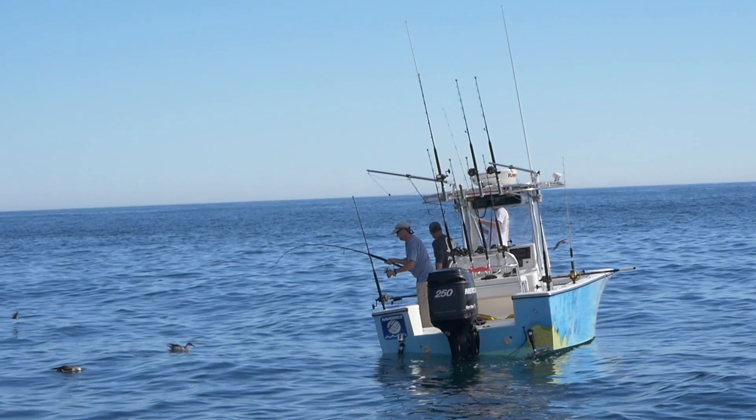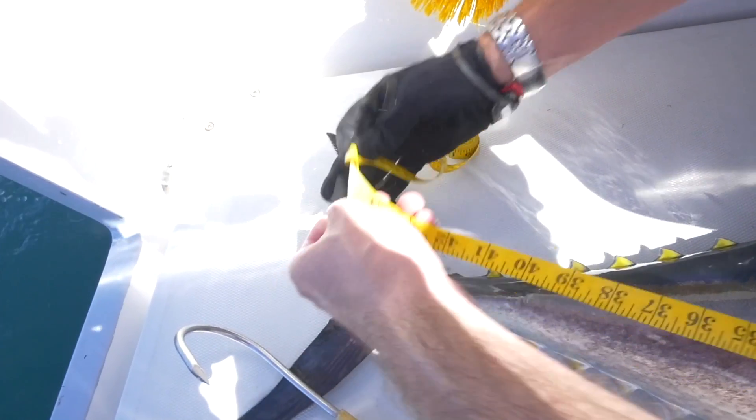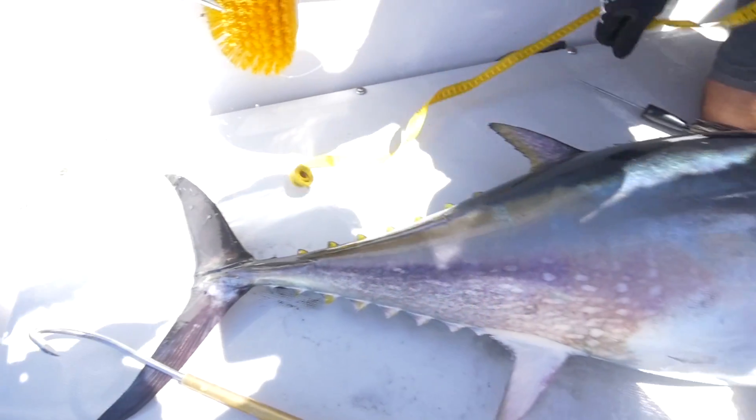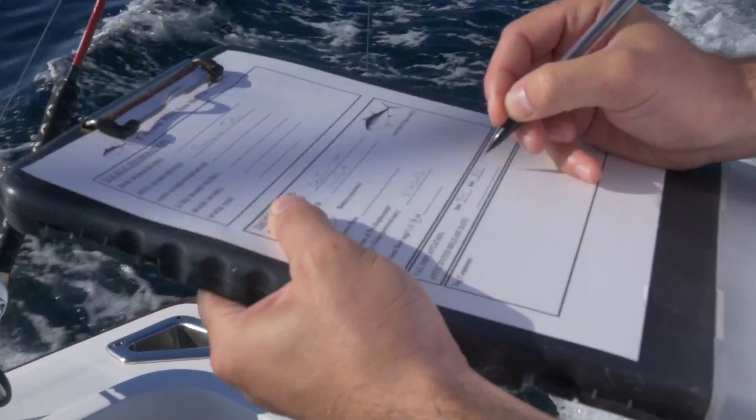So far I've deployed 10 of these tags, and data from all 10 indicates that the fish survive after release. We do, however, need to deploy another 10 tags in order to have a more precise estimate of the post-release survival in this fishery.